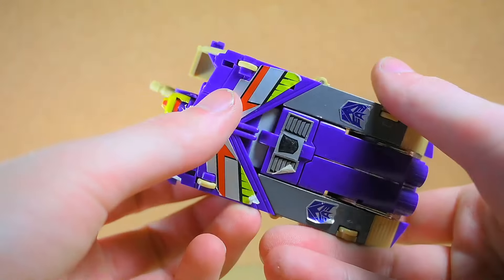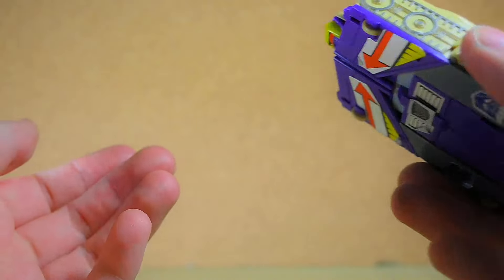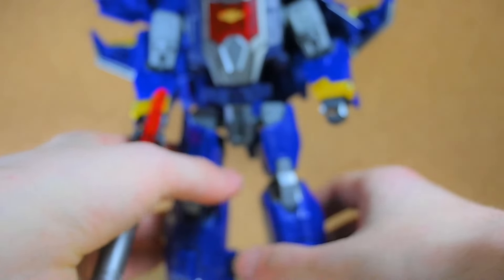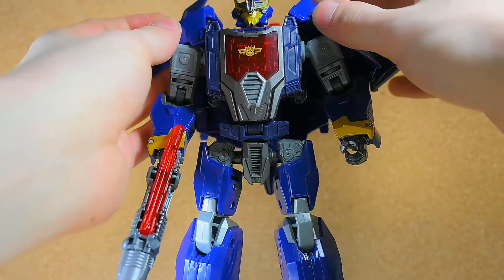Moving on, I also got a G1 Blitzwing — yes, I do have some G1 stuff. This was 15 bucks, it's a reissue, but still that's pretty cool and I'm very happy about it. Some of the stickers are missing or scraped off, but that's stuff I could fix. And I mean, it's Blitzwing — he's heavy too, wow. He comes with the accessories as well.